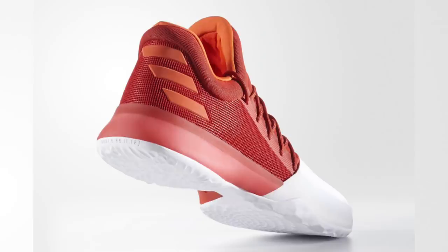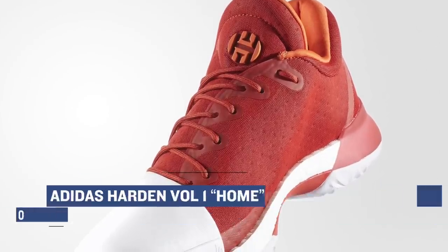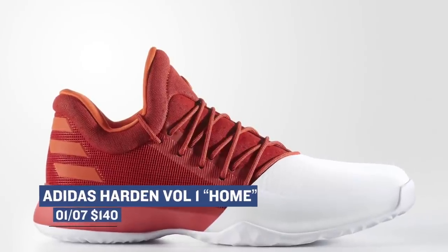Switching to Saturday, Adidas is hoping to have a new classic on the way with the new home version of the Harden Volume 1. Of course the boost is there, and this simple red and white colorway is one of the standouts we've seen so far. Those will be hitting Finish Line on Saturday for $140.